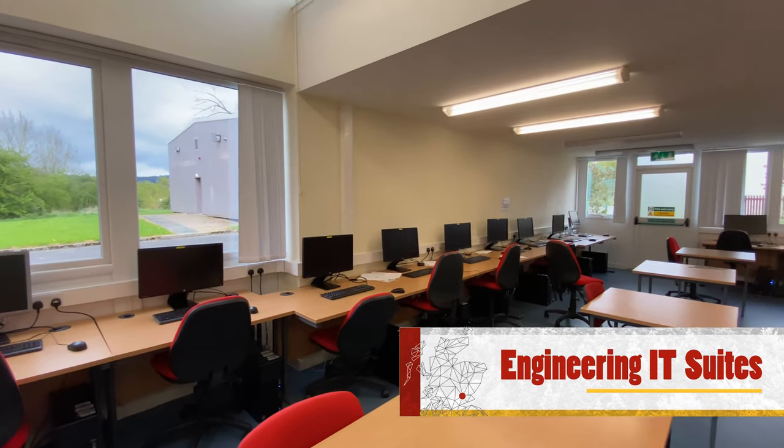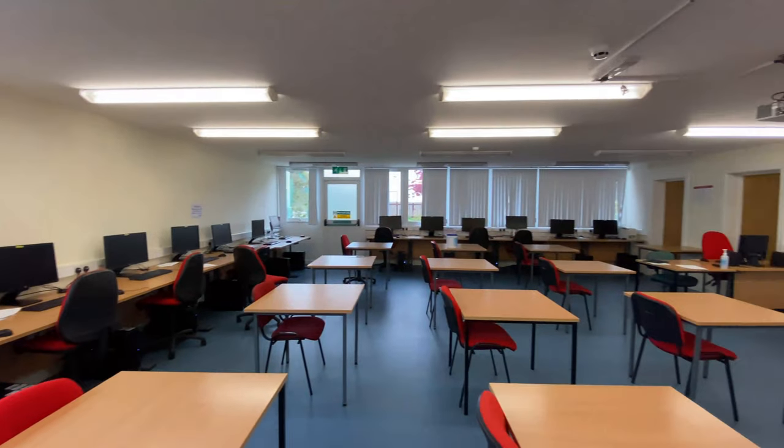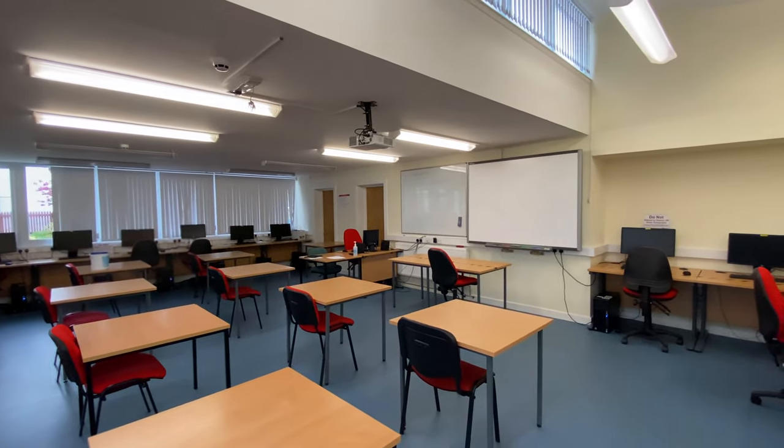This is one of our three dedicated engineering IT suites. Engineering students can learn to use a wide variation of engineering design and simulation packages, ranging from drawing applications such as AutoCAD and CATIA to modelling software such as MATLAB, Simulink and Multisim.